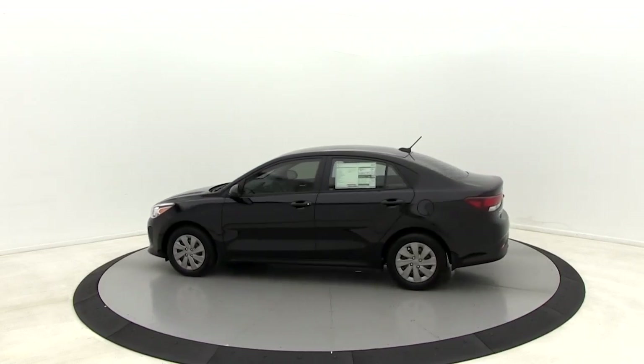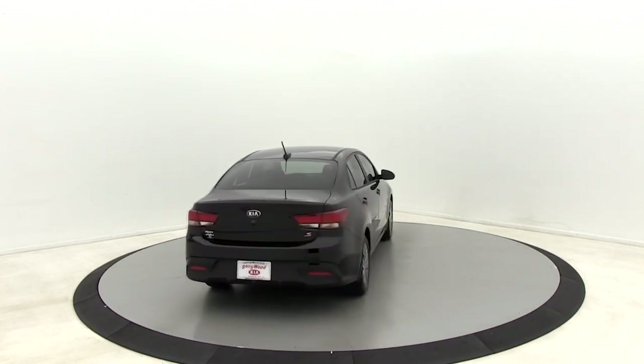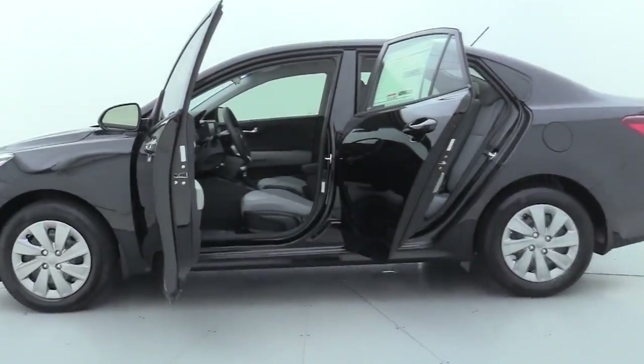Here are some of this vehicle's great options: traction control, LED headlights, dual airbags, power steering, trip computer, rear window defroster, power windows, electronic stability control.